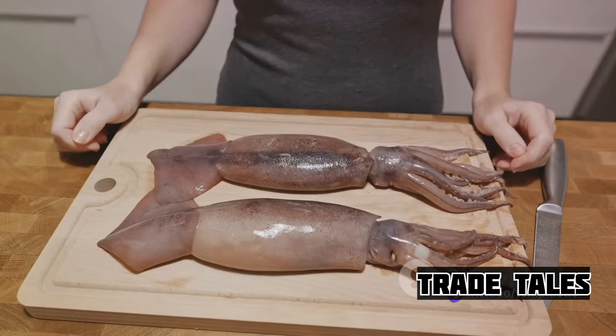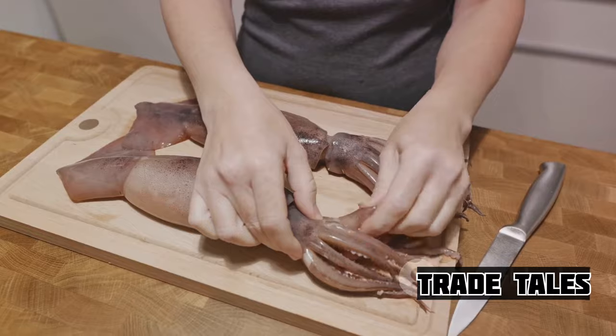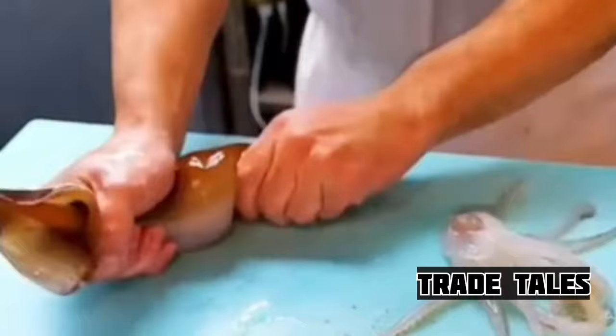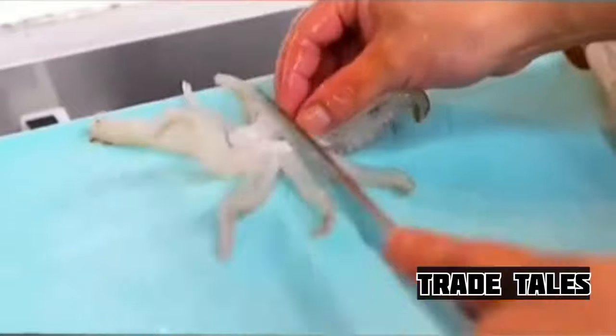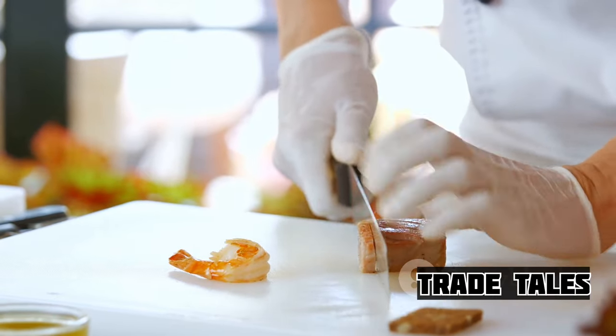Next comes the slicing, and this is where the real artistry begins. Handling a creature of this size requires a steady hand and an experienced eye. The squid is carefully dissected, its body cut into manageable pieces. The blades glide through the flesh, separating the edible parts from the rest. It's a delicate operation, a testament to the skill and expertise of the workers.